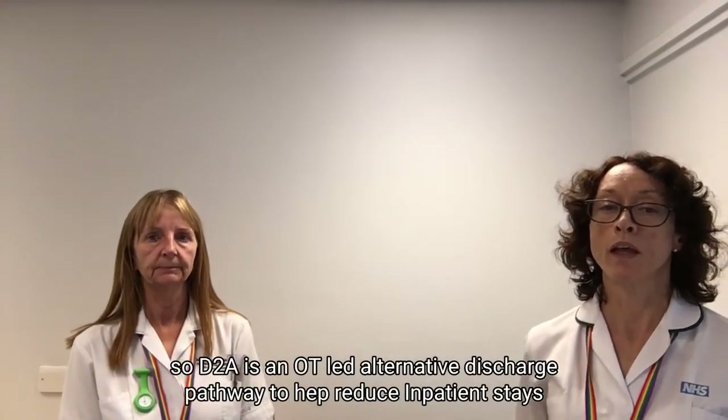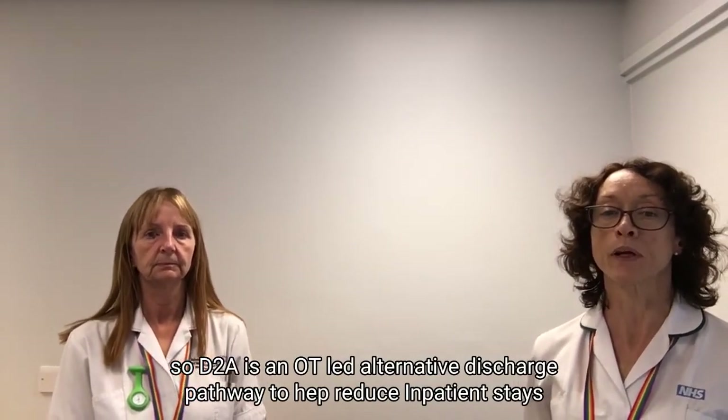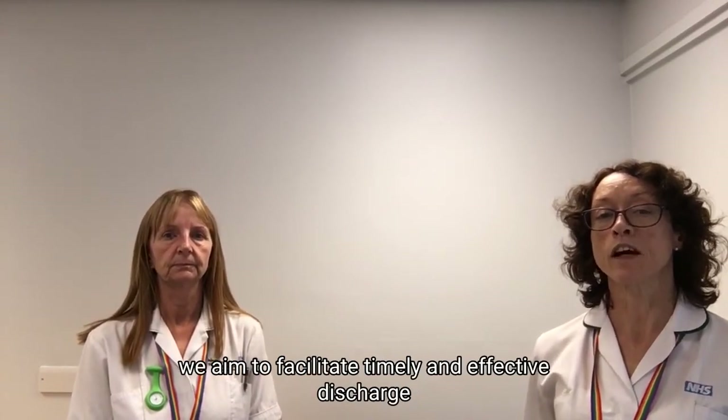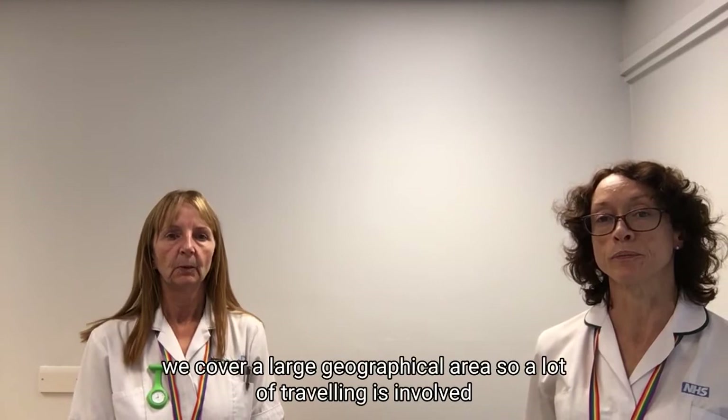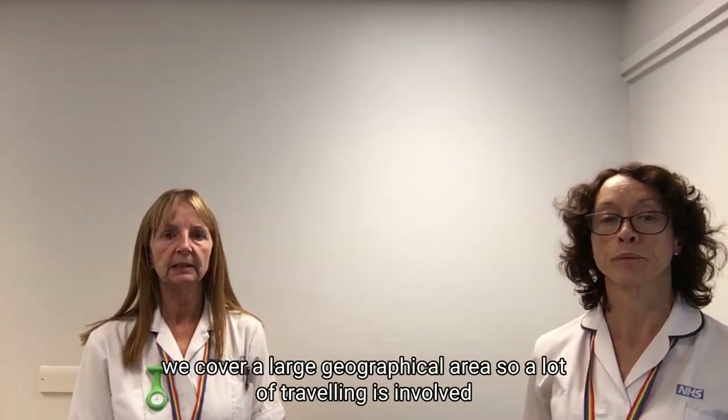D2A is an OT-led alternative discharge pathway to help reduce inpatient stays. The aim is to facilitate timely and effective discharge. We cover a large geographical area, so a lot of travelling is involved.